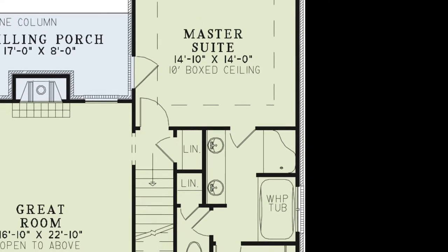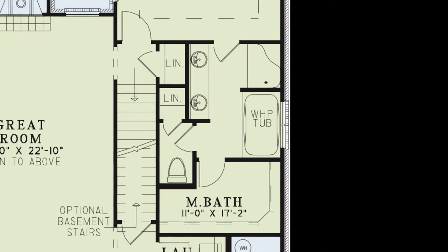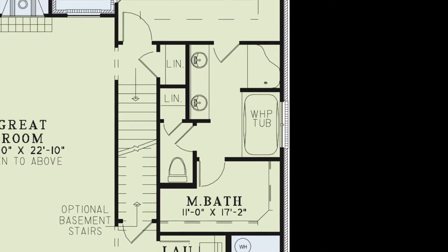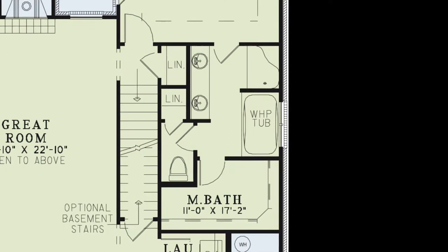This is a definite perk. The master bath includes a double vanity, a walk-in shower, a whirlpool tub, a private toilet room with a linen closet, and a massive walk-in closet.